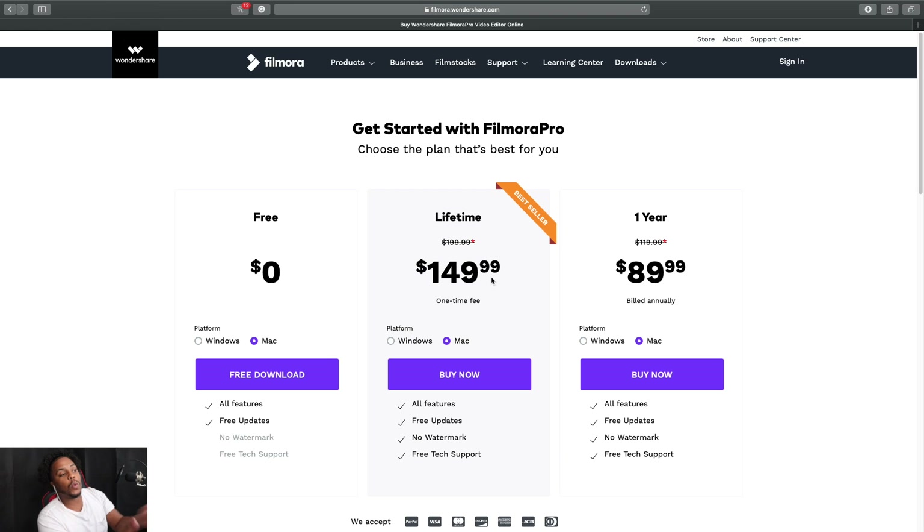There's also the lifetime bundle at $150, which is the best seller — it includes all features, free updates, no watermark, and free tech support. There's also a $90 option billed annually. Personally, I'd rather pay the one-time $150 fee and have it forever, since you can still update whenever a new update comes out. I recommend downloading the free version first, getting used to it, and then going for the lifetime one if you like it.